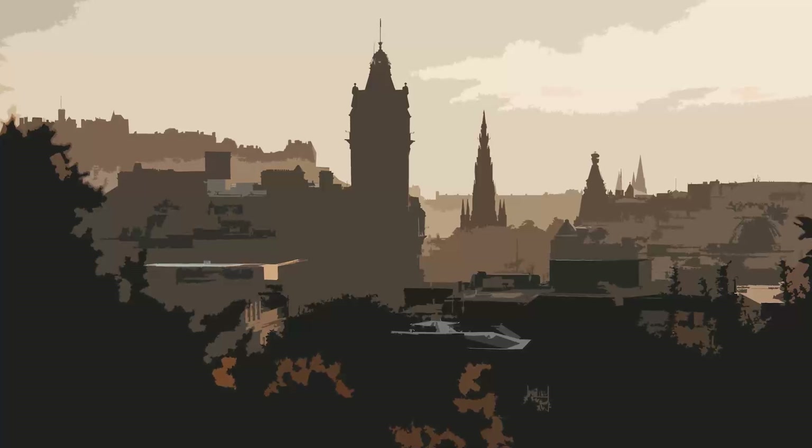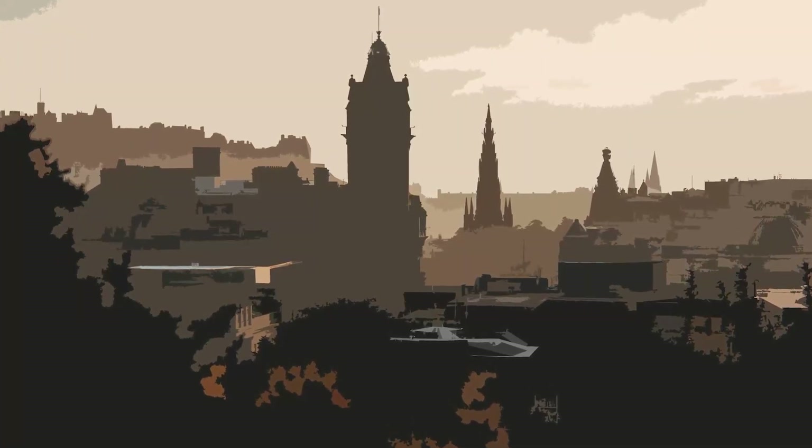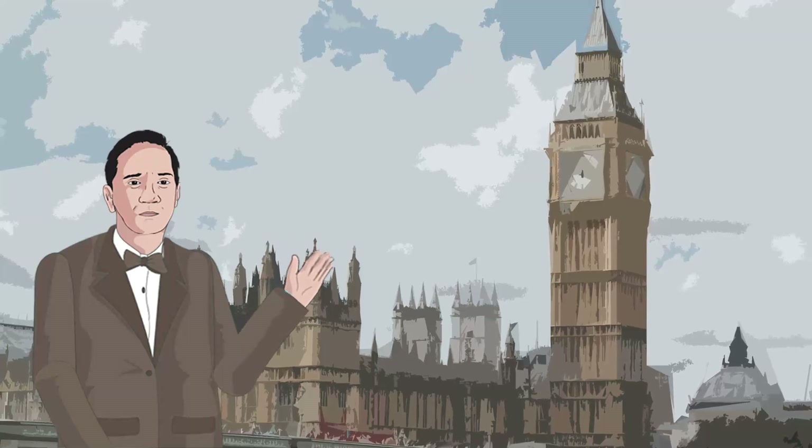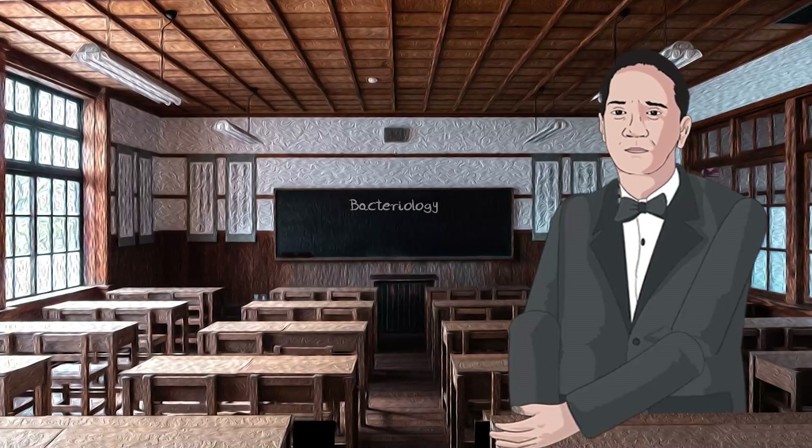I was born in Scotland and I studied in St. Mary's Hospital in London, and later I started teaching Bacteriology.